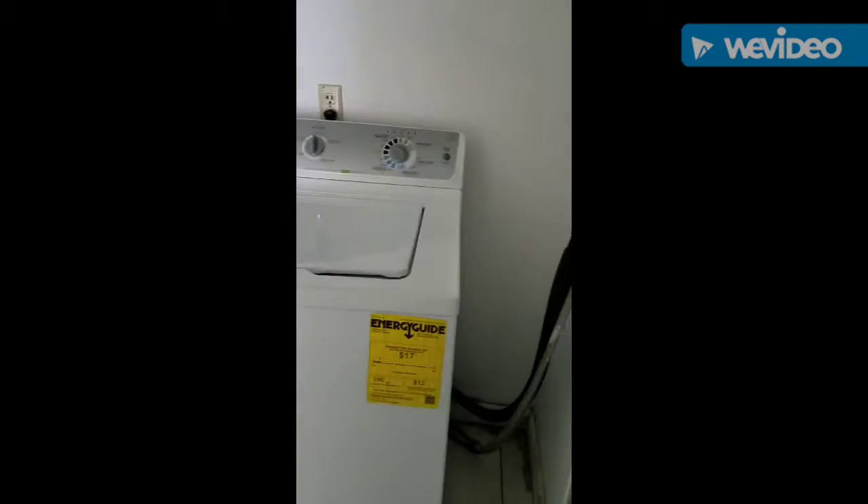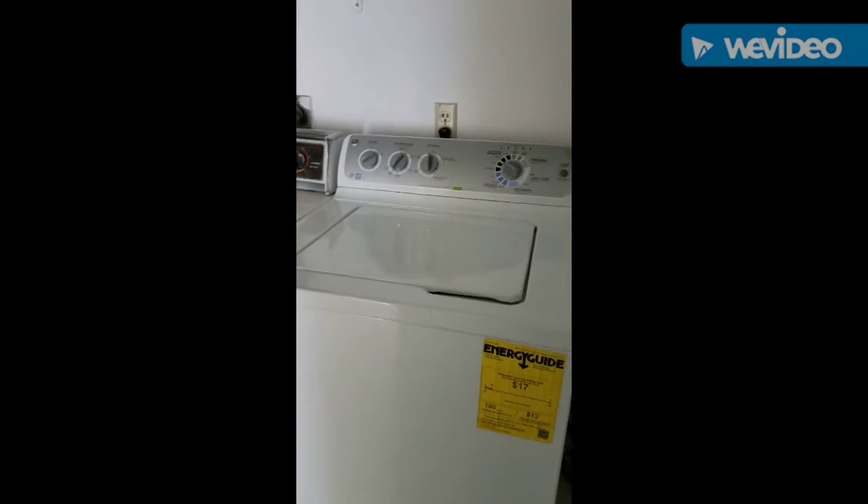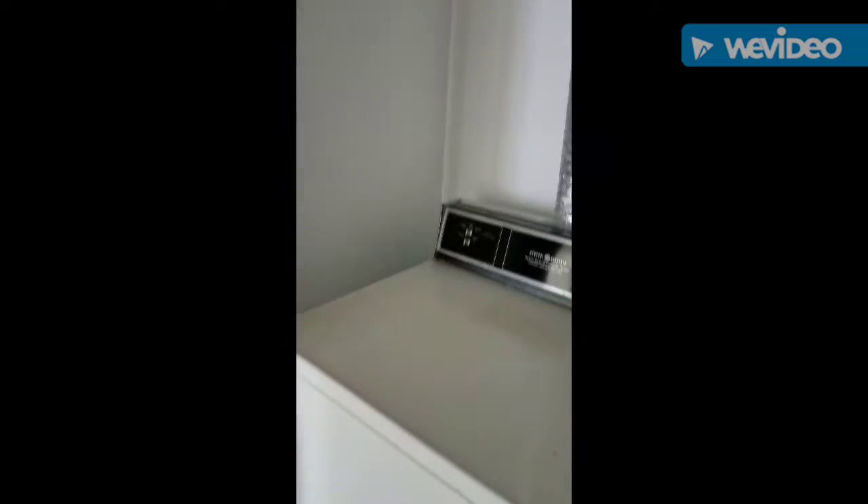Last room is the washer and dryer. The washer is fairly newer than the dryer — they're supposed to be in working condition anyways. This is your other bathroom.